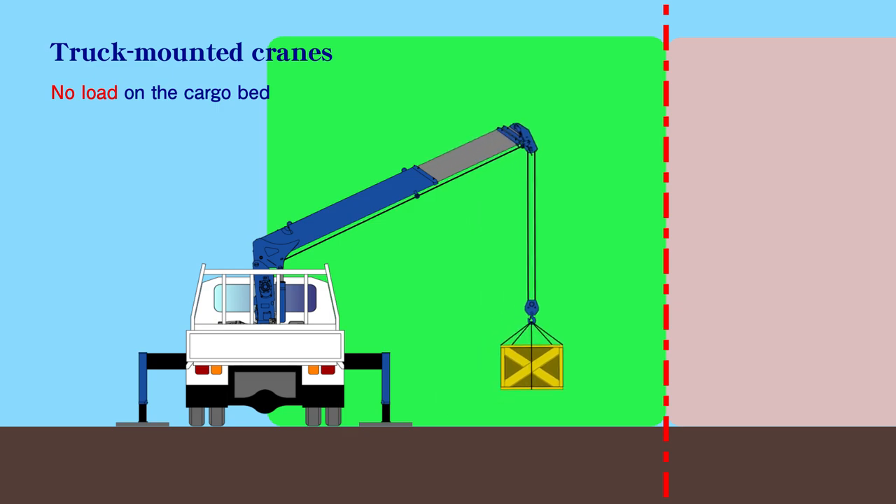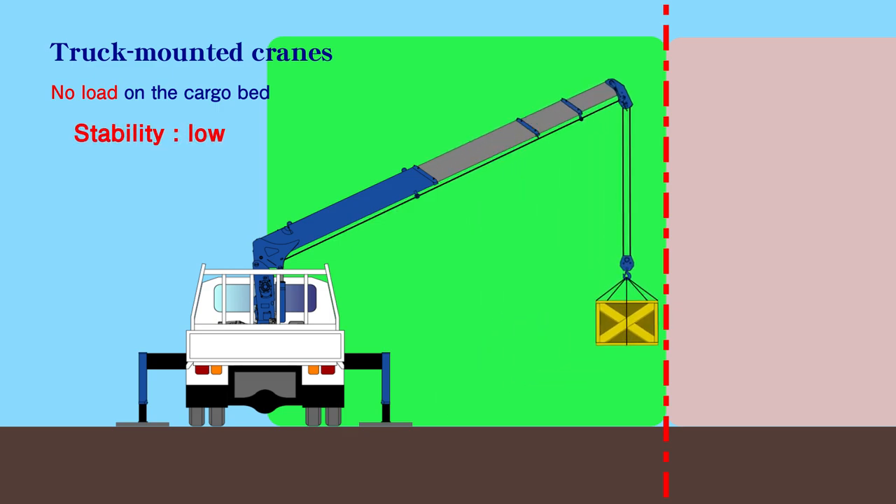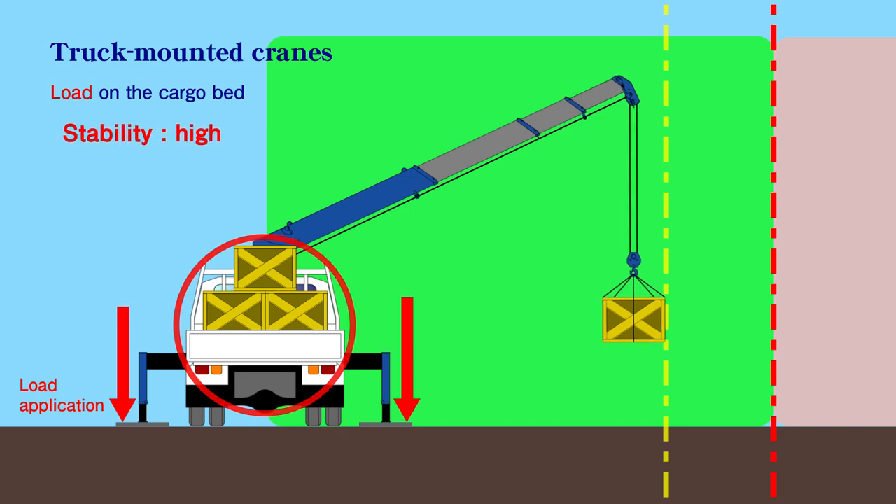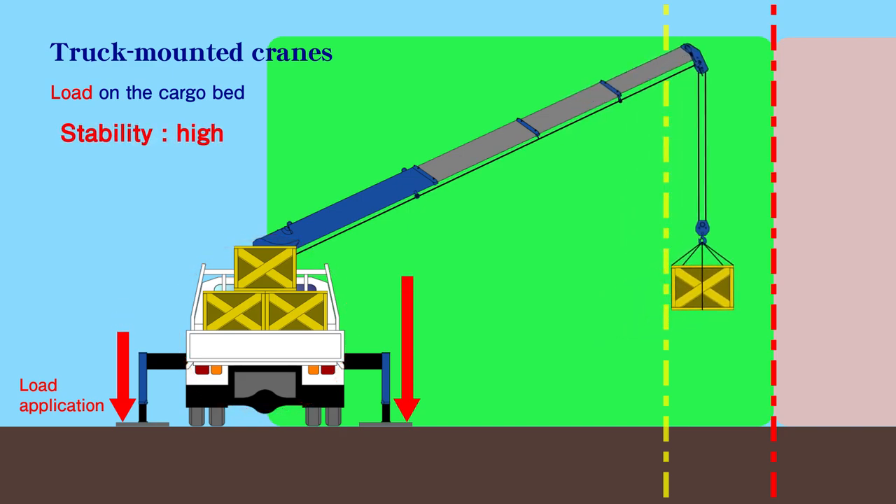When there is no load in the truck cargo bed, the lifting capacity is restricted to the empty chassis rated capacity. When the truck cargo bed is loaded, the stability is higher because the total vehicle weight is larger. This improves lifting capacity because it is no longer restricted to the empty chassis rated capacity.